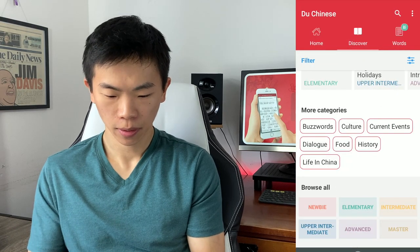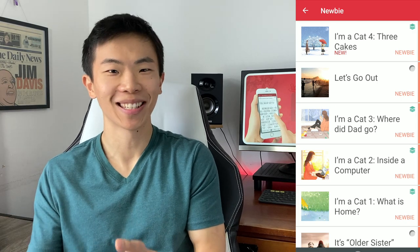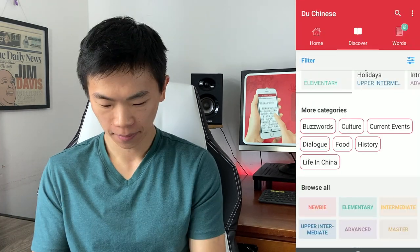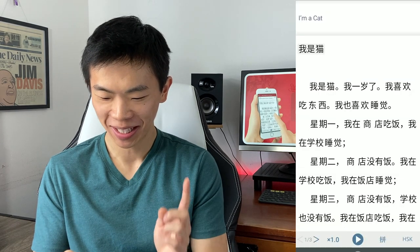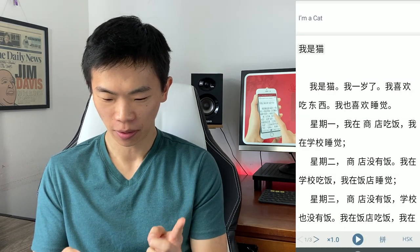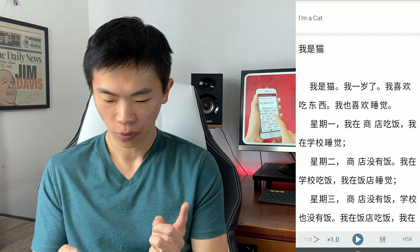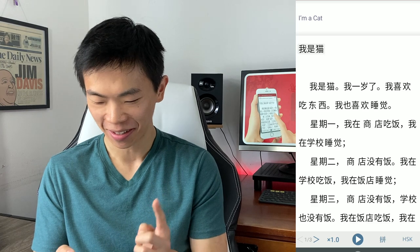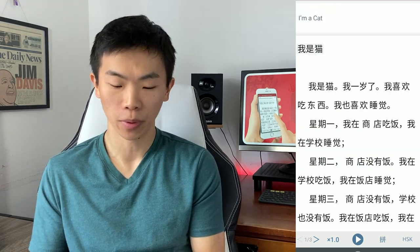Now let's try a beginner level, because I'm interested to see how they can get readable content that is still beginner level. This is a unique story based on a set of 150 unique characters. I just read through this story and I think it's written really well.